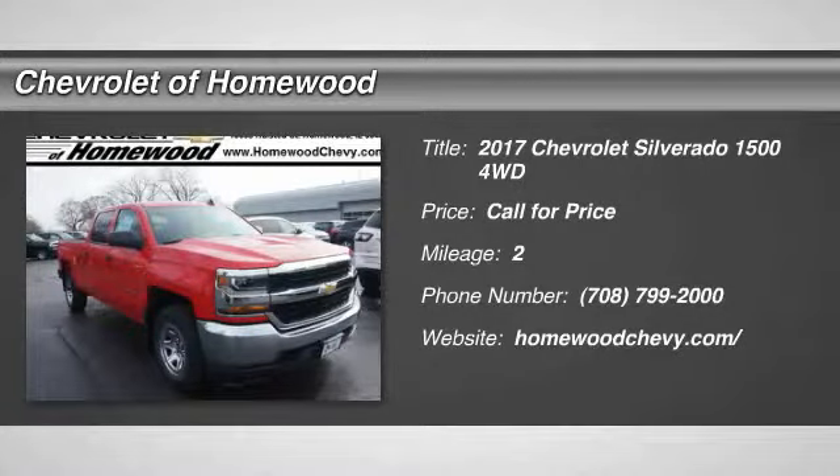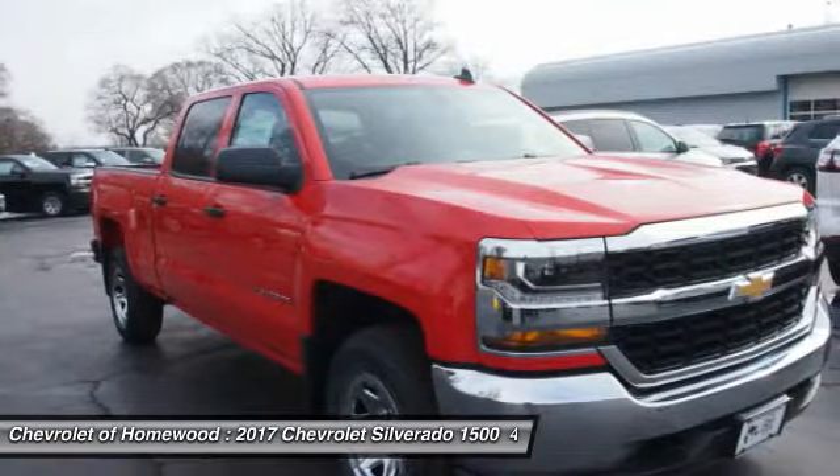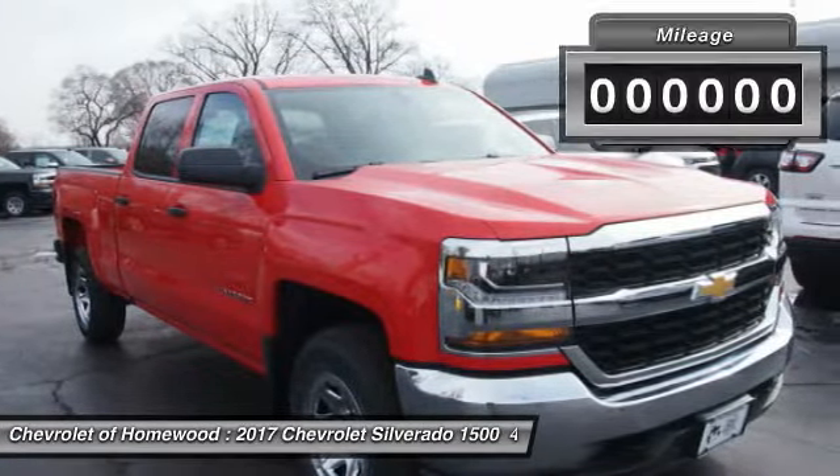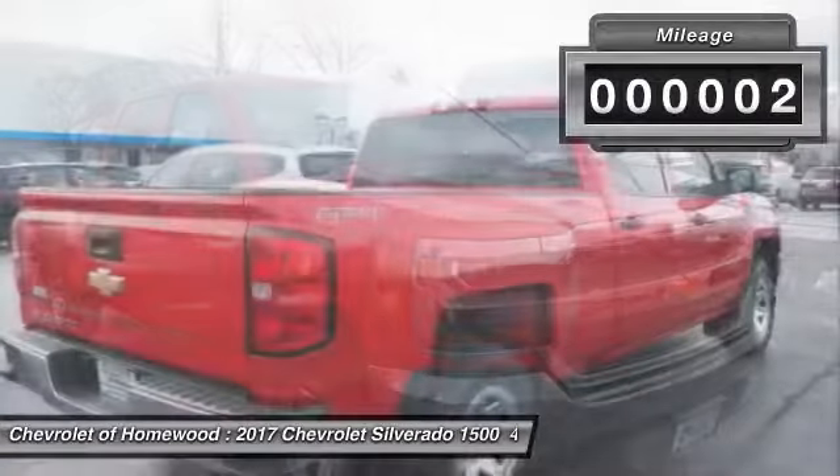Come test drive the 2017 Silverado 1500. The Chevy Silverado 1500 has the lowest cost of ownership of any full-size pickup. This vehicle has less than 100 miles.